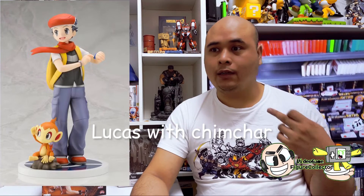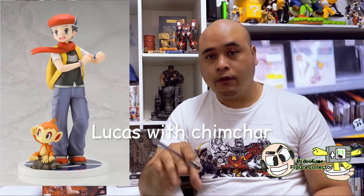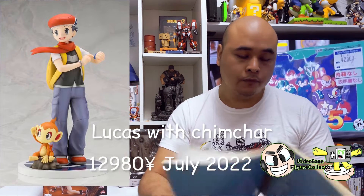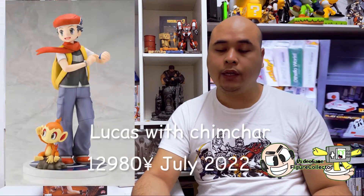We'll also be getting Koki — I'm sorry, I forgot the name — but that's the pre-evolution of Empoleon, and that's the main protagonist of Pokémon Diamond and Pearl, going to be priced at 12,900 yen. I think that covers everything for Kotobukiya, so let's move on to Max Factory.